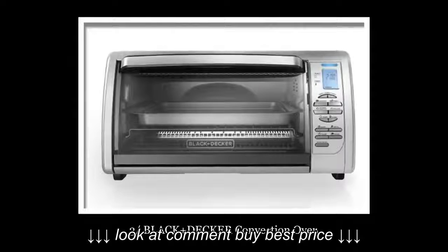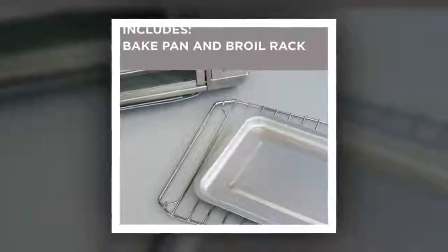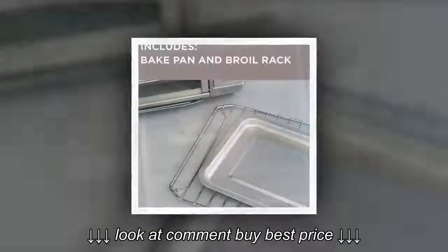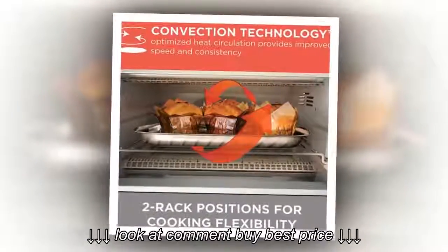Number 3: Black+Decker Convection Oven. This oven is a just magic oven. You can cook anything in just one click — anything like pizza, cookies, cake, etc. can be cooked in this oven. There is a dual position for the rack, and you can put the rack in any position or place you want.